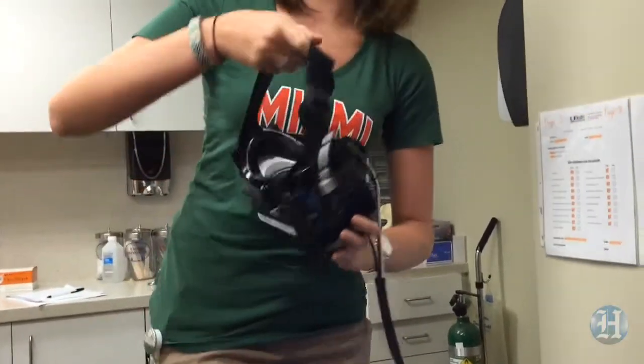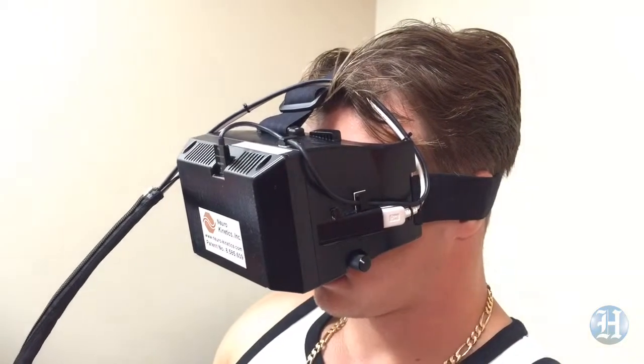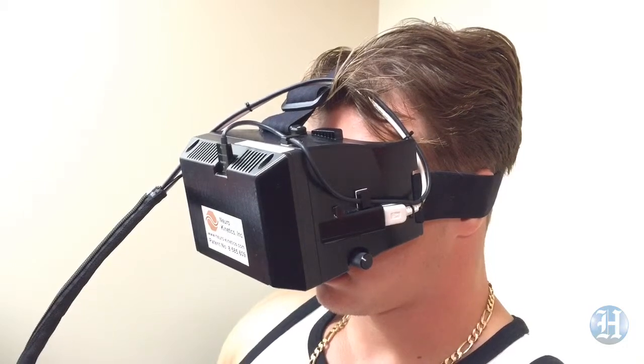Let's go ahead and put the goggles on. So here we have the I-PASS goggle system. It's a 3D goggle system to diagnose and clear players with concussions. Today we're getting baseline values from the women's soccer team, women's volleyball team, and men's football team.